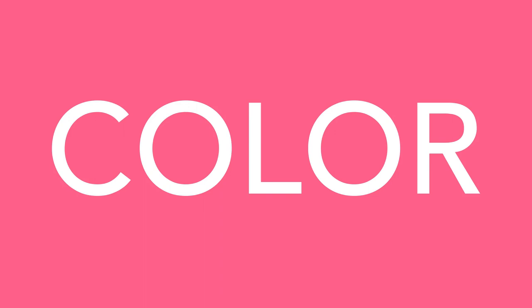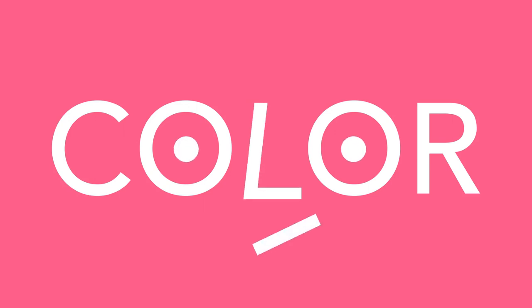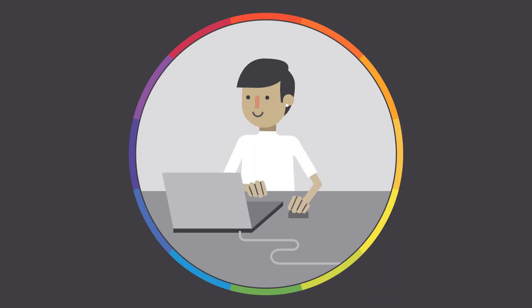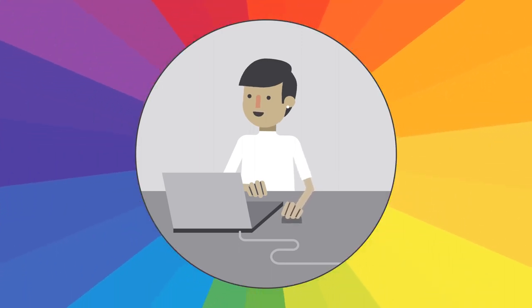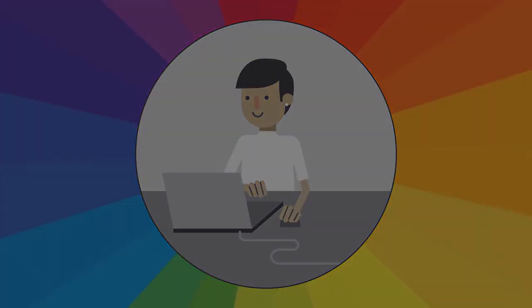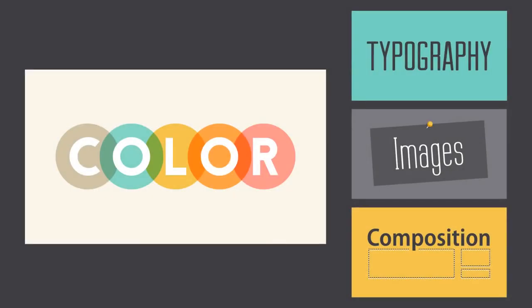Everywhere you look, there's color. It can be intimidating to use it in your work, but it doesn't have to be. Just keep experimenting, and remember what you've learned about color theory. Soon, choosing great-looking colors will feel like second nature. We hope you enjoyed learning the basics of color. Check out the rest of our design topics, including typography, images, and composition.